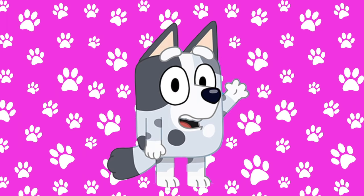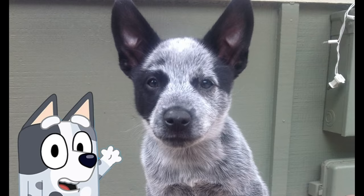This is Bluey's cousin. Her name is Muffin. She's also a Blue Heeler but she has more of a gray coloring. Doesn't this real light pup look like her?